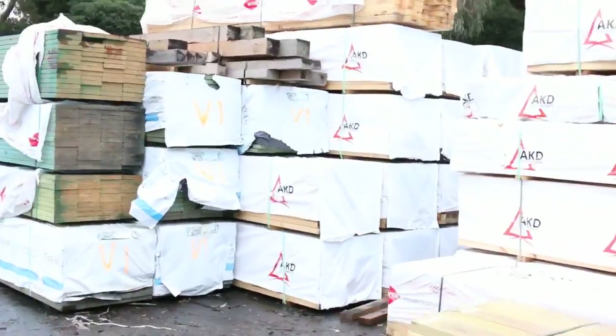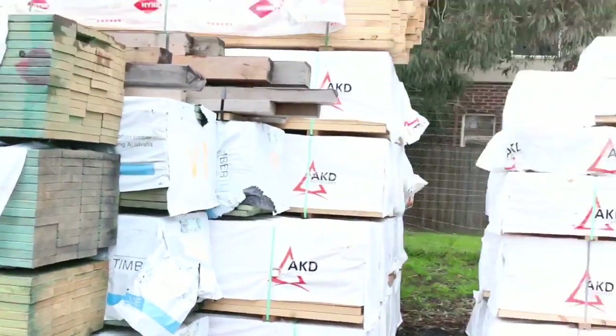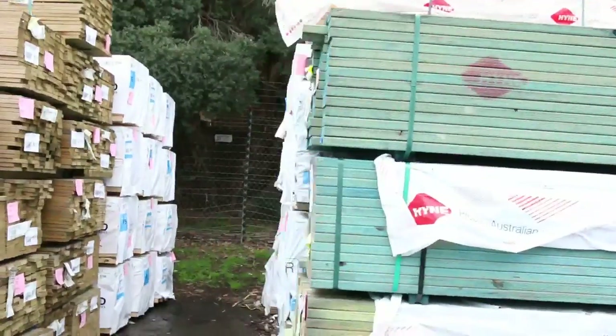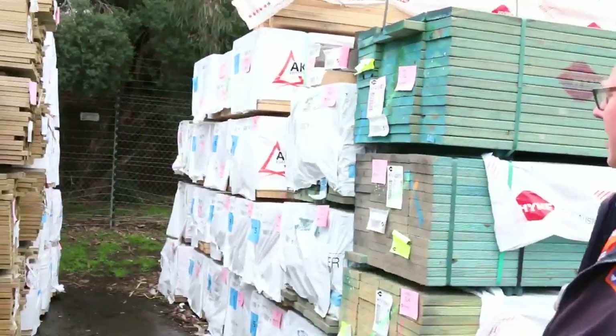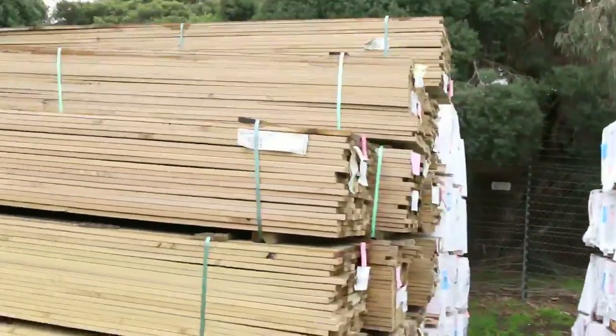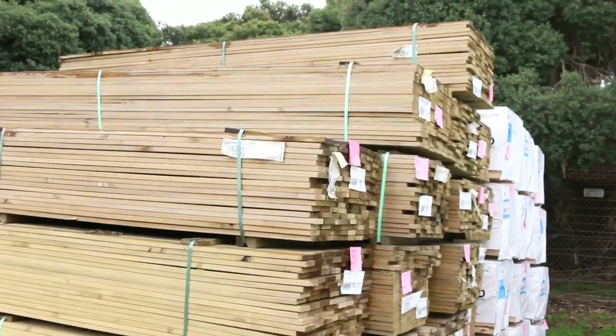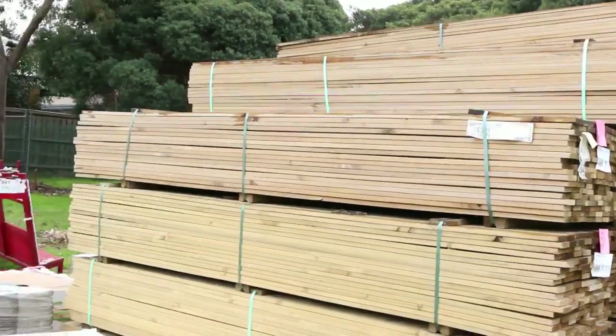Heaps and heaps of framing pine once again this week. There's a whole bay of 90x45, 6-metre lengths. We've got a bit of termite-treated stock in the front here — some 190x35 treated pine decking. A big heap of 3-metre set-length packs of 90mm treated pine decking — they'll probably go around 50 to 60 cents a metre.